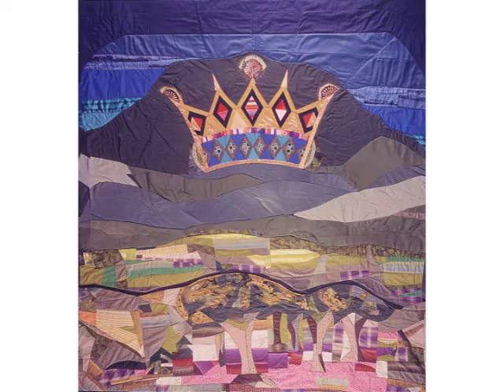I recently noticed how things seemed to float in my quilts. For instance, how this crown hovers over the landscape. I'm not sure why this is, but I think it has something to do with how narratives are formed on the surface of utilitarian objects and how a broader vocabulary is available for telling stories.